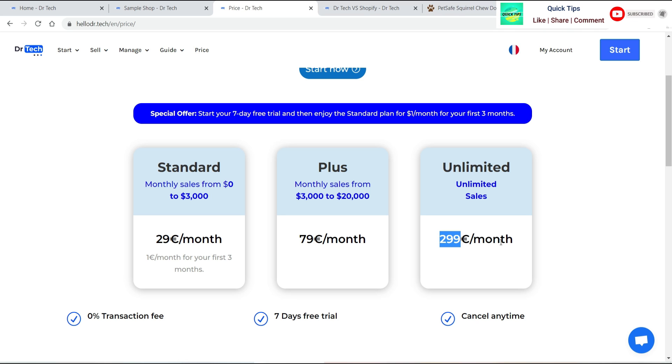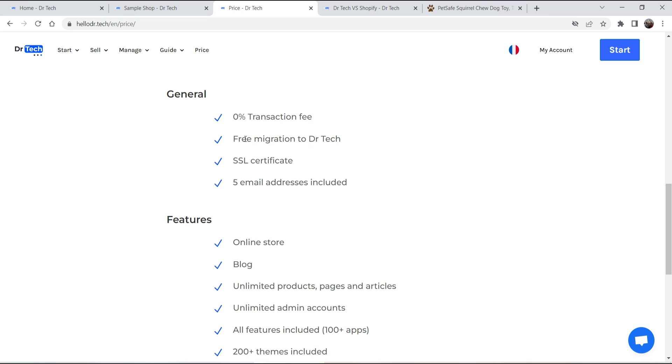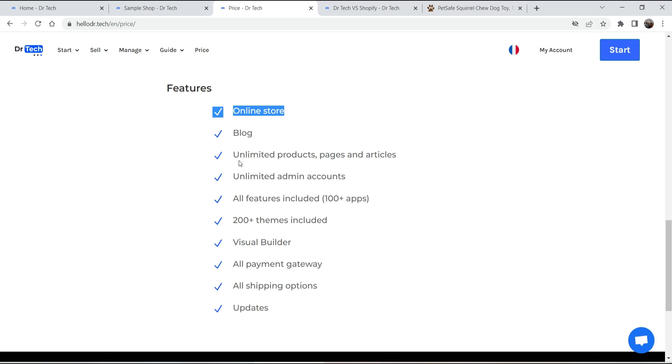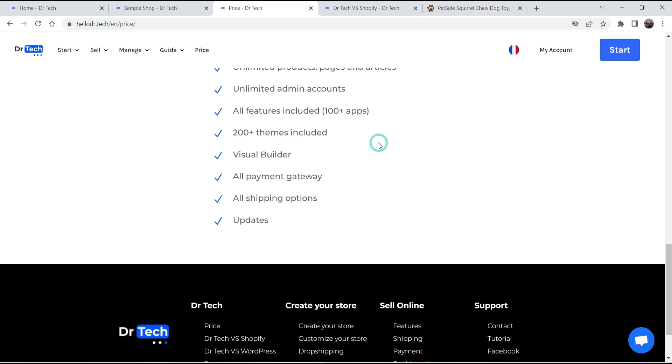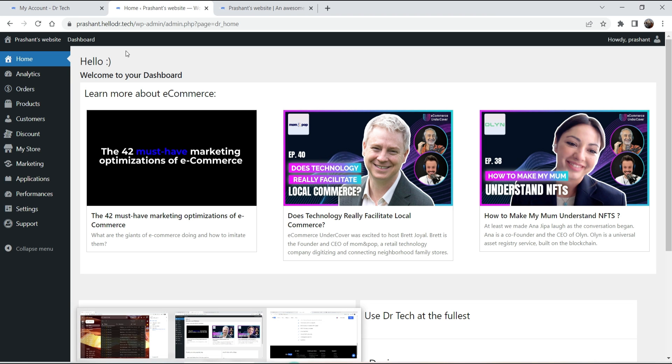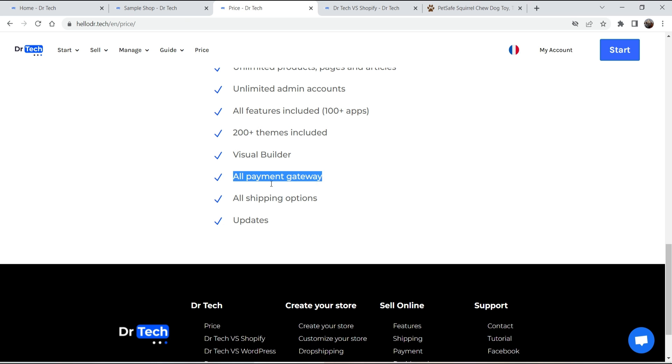Except for the price, all plans are the same — everything is included: zero percent transaction fee, free migration from WooCommerce or Shopify to Dr.Tech, SSL certificate, five email addresses, online store, blog, unlimited products, pages, articles, unlimited admin accounts, 100+ apps, 200+ themes and templates. A visual builder is also included — it uses Divi Builder, which is a premium page builder, and many premium Divi Builder plugins are already included on this platform.